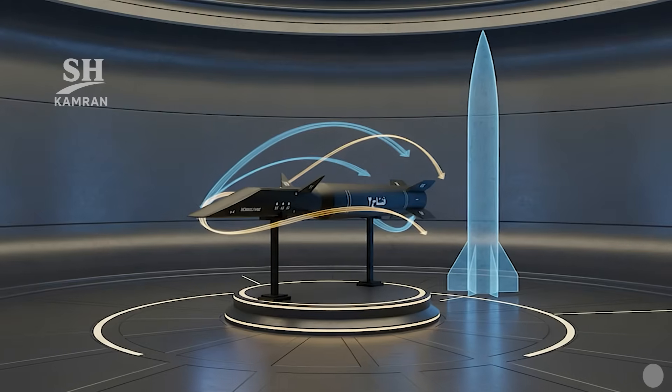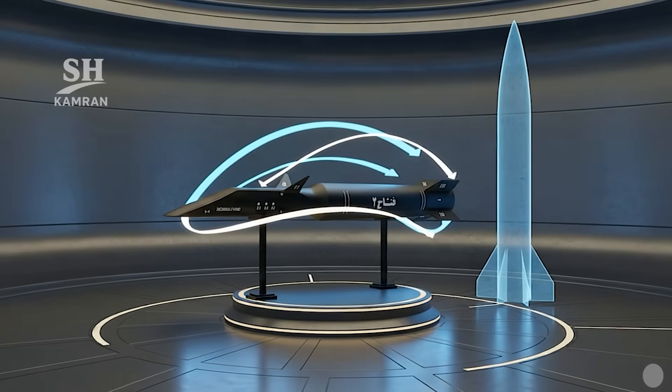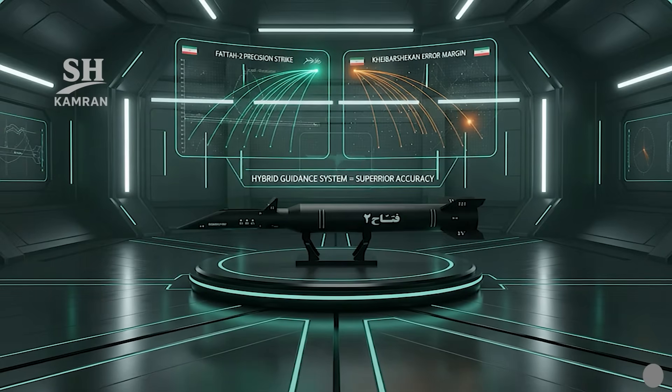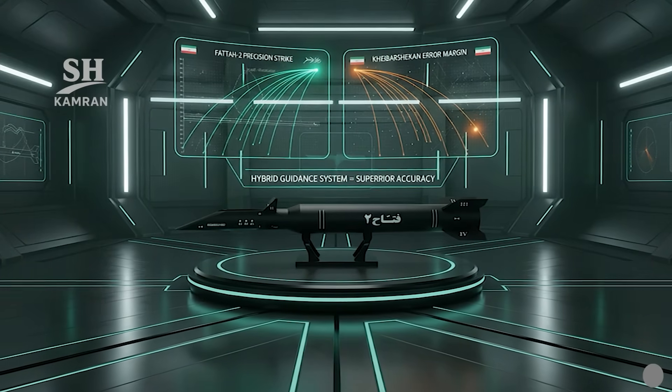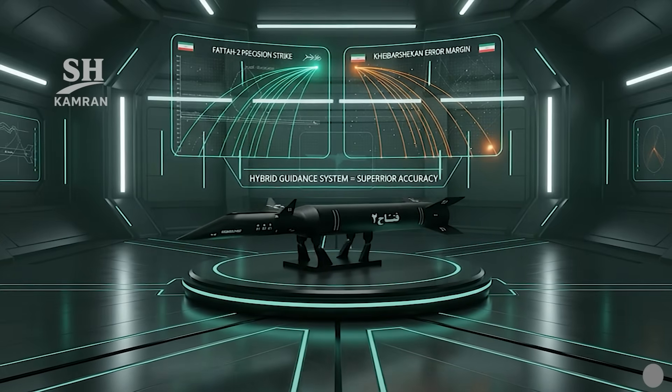Compared to the Kibar Shikhan, Fatah-2 holds clear advantages. It is lighter and demonstrates better maneuvering capabilities. Its accuracy surpasses Kibar Shikhan due to hybrid guidance. Together, these factors highlight its superior technical performance.